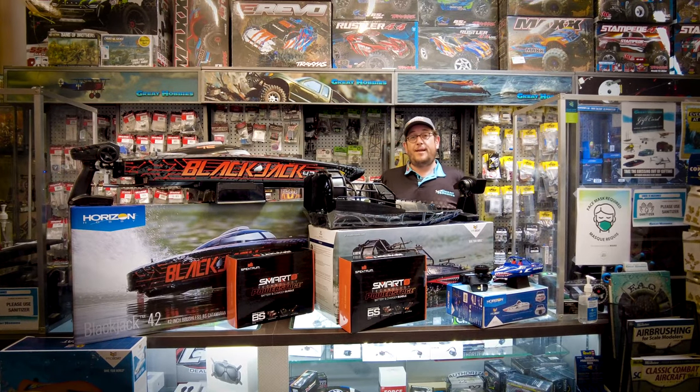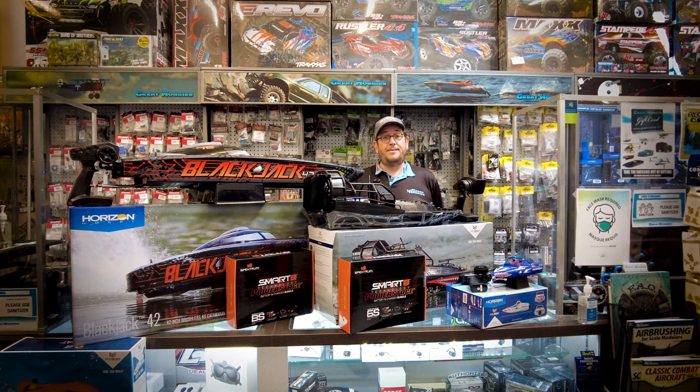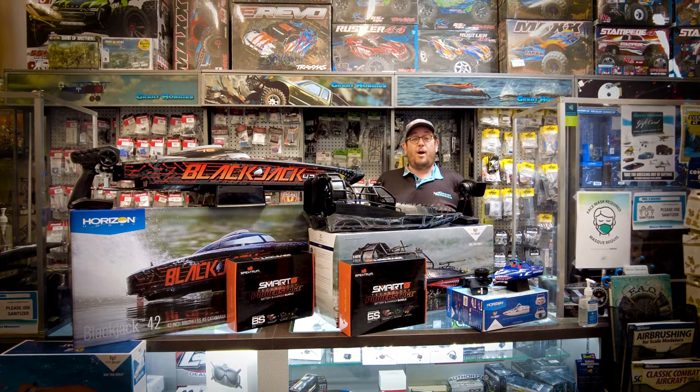These three models are available online at greathobbies.com and also in our retail stores across the country.